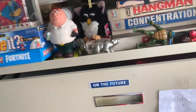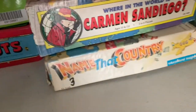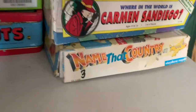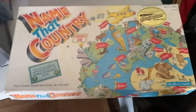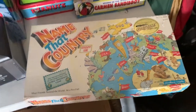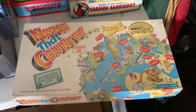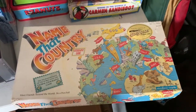I also sold a really old game — 'Name That Country.' It's a vintage 1990s-era game I picked up at a garage sale for about 25 cents. Just an interesting little game, and it sold for $25.95 plus shipping.